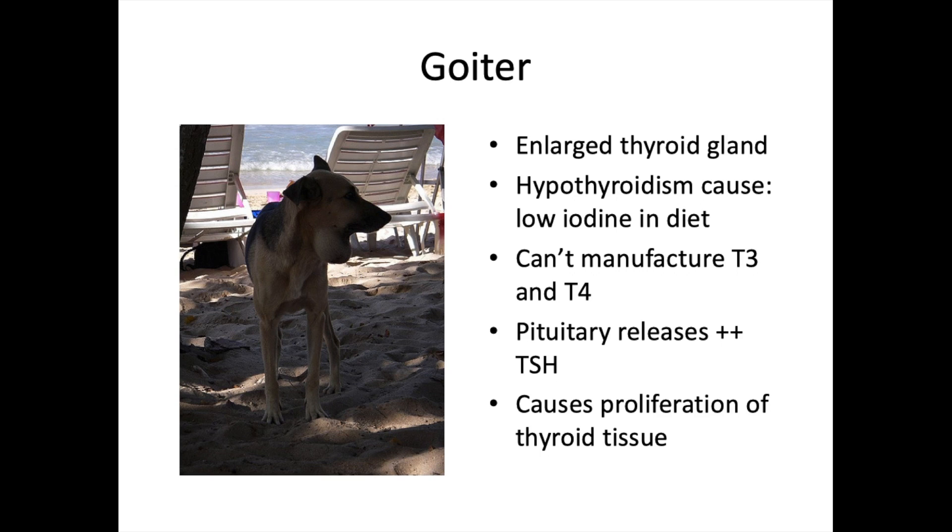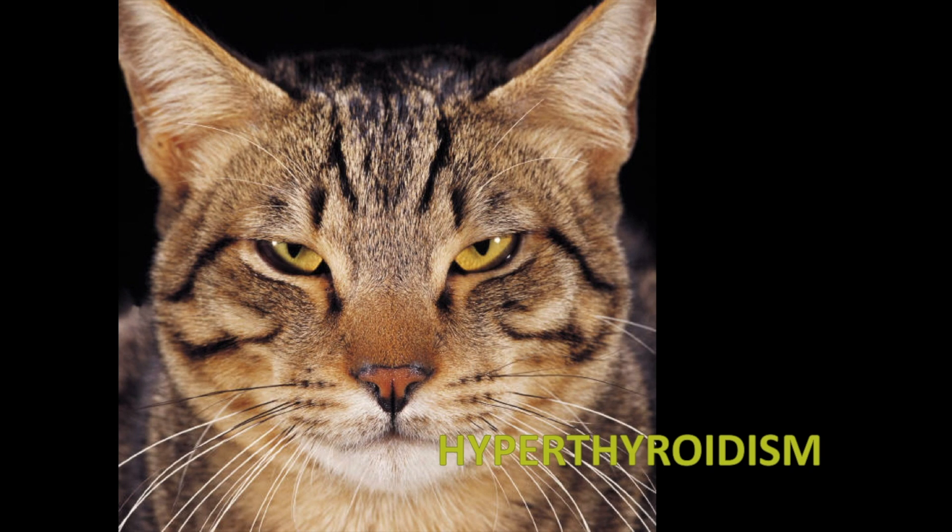When the hypothalamus and pituitary gland identify that not enough T3/T4 is circulating, the pituitary releases large amounts of thyroid-stimulating hormone. Because the thyroid still can't produce enough T3/T4 due to lack of iodine, this just causes proliferation of thyroid tissue — the thyroid grows and grows, resulting in a big goiter.